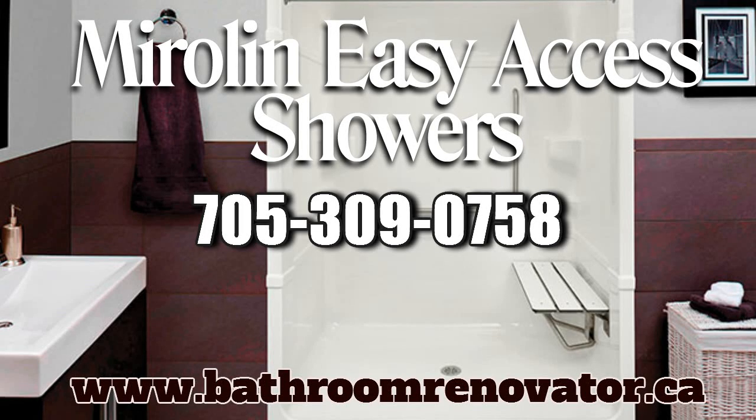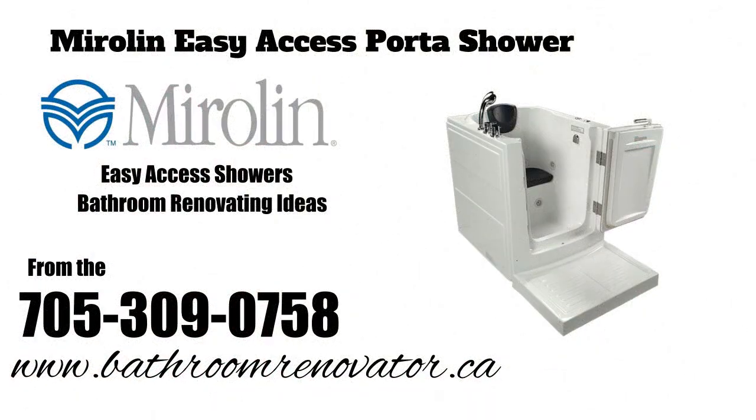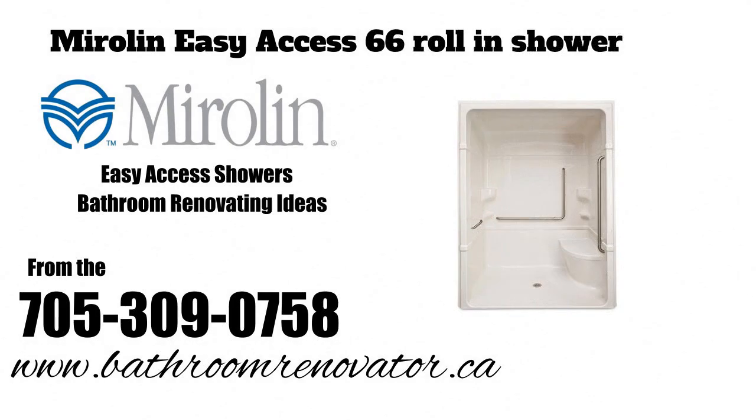Easy access roll-in showers — bathroom renovating ideas and designs from The Bathroom Renovator, Barrie, Ontario. Bathroom renovations and remodeling are high on the list of most homeowners. Professionally done, a bathroom renovation can enhance the look, feel, and value of your home instantly. Discover motivation for your bathroom improvement project from these easy access roll-in shower examples.